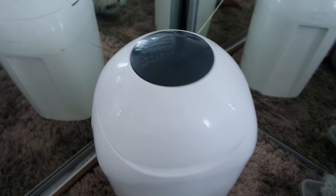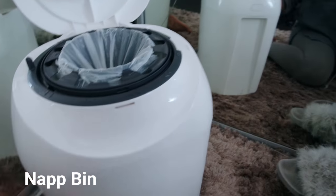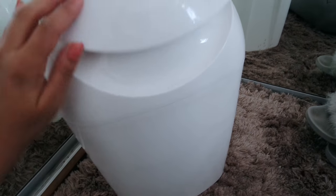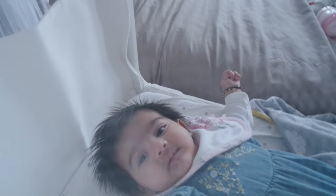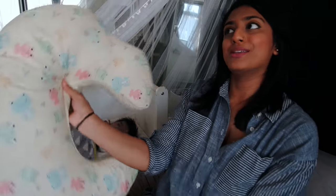We also have the Tommy Tippee nappy bin. It's great — you just pop the nappy in there, give a little twist and it all comes out in one go. It's really easy for night time or just around the house.